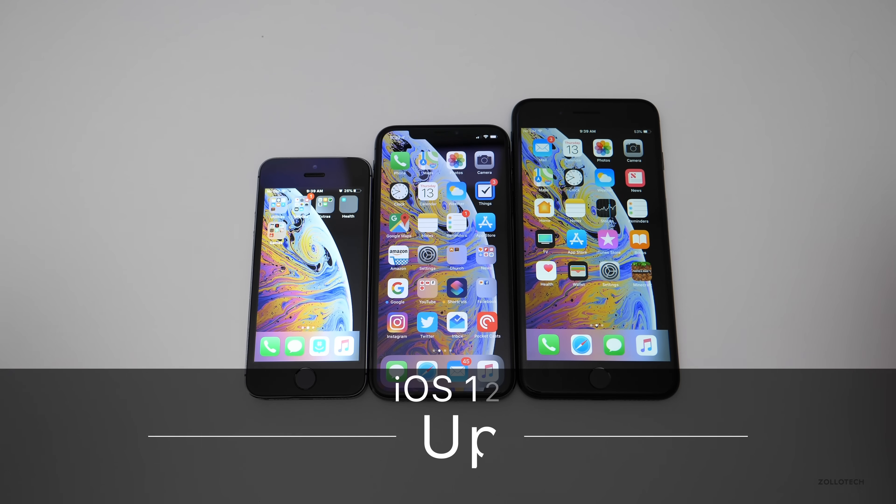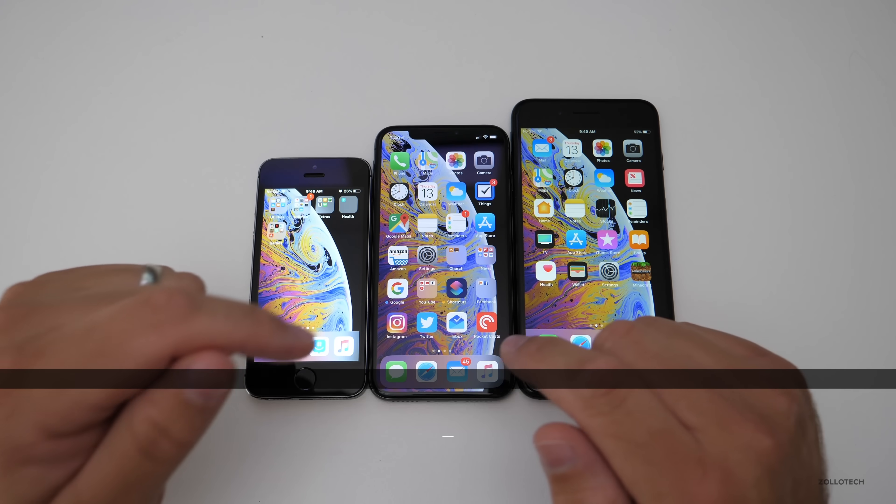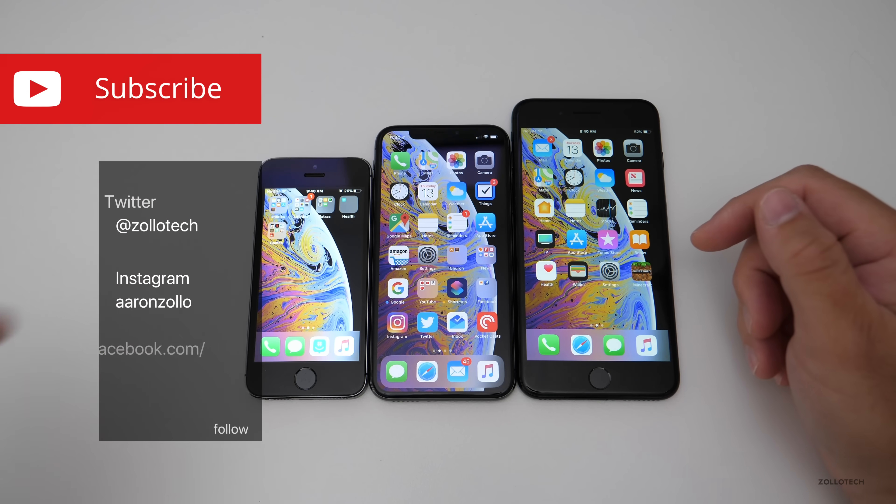Hi everyone, Aaron here for Zolotech. iOS 12 brings with it many features and changes that many of us have been looking forward to, but I want to go over the top five features.